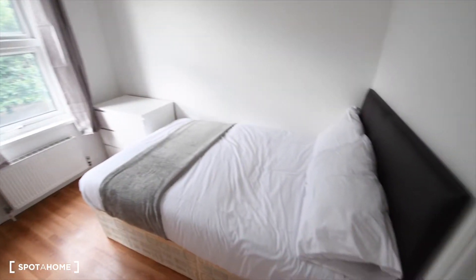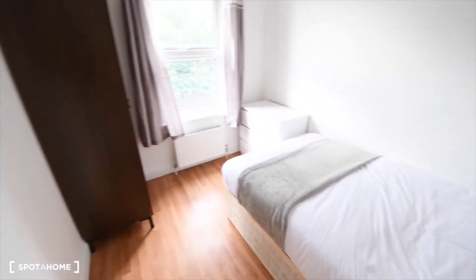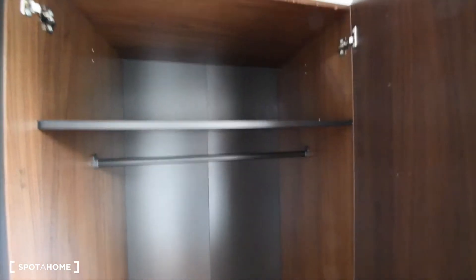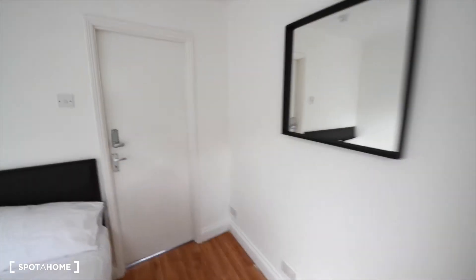This is room number three. As you can see, we have the same furniture — rooms three and one are actually almost exactly the same. We have the bed, mirror, wardrobe, which is slightly different, and the chest of drawers. Rooms one and three are almost the same, and two and four as well.